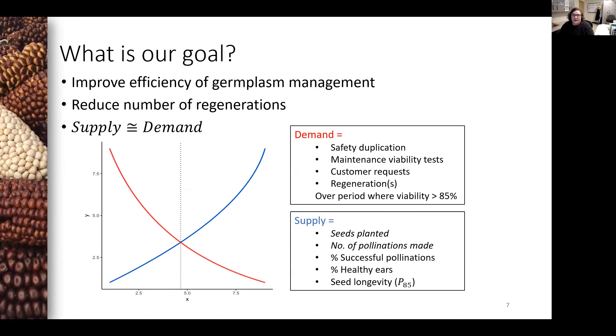We are aiming to grow a seed supply that is approximately equal to the demand for each accession. Demand includes the amount of seed needed for safety duplication, maintenance viability tests, customer seed orders, plus future regenerations. Supply is affected by the number of seeds planted, the number of pollinations made, the proportion of successful pollination, healthy ears, as well as seed longevity. The first two can be controlled by the curation team, and the last three may be predicted based on historical data.